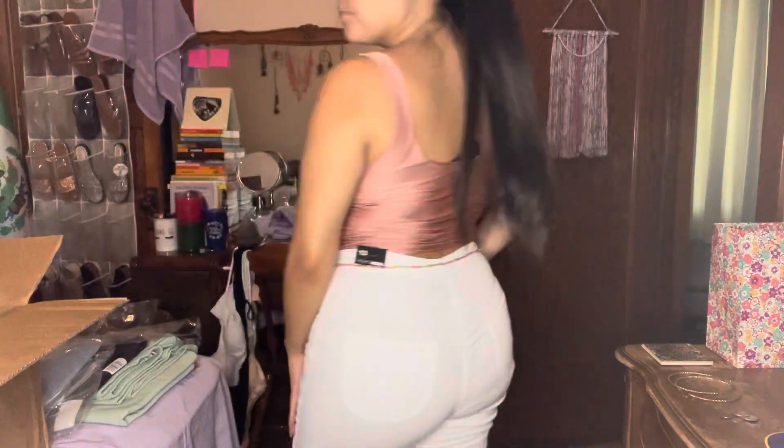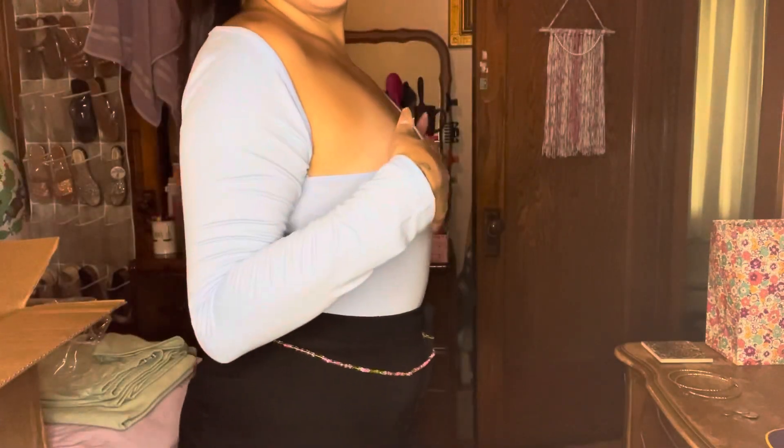Here I am wearing this pink mauve color crop top — it's kind of shiny. I paired it with these all-white super high-waisted skinny jeans. I thought it was cute together.